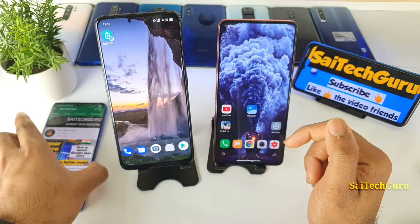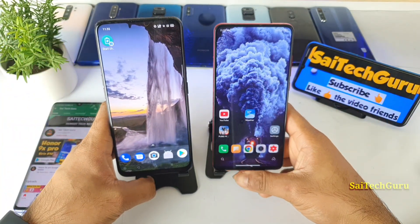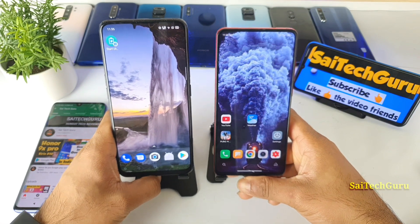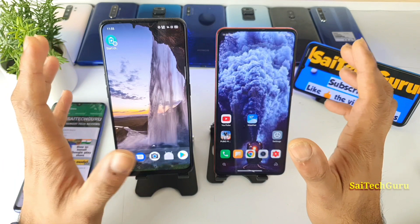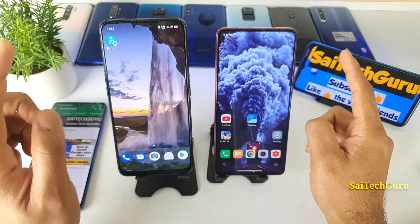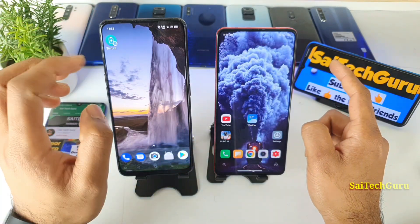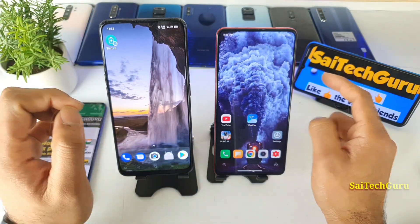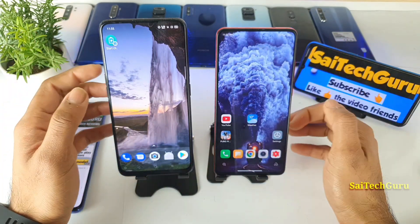Let's get started with the Face ID unlocking speed test between both the phones. One thing I need to clarify is that from day one until now, Realme X has been a very fast and reliable Face ID unlocker, with many built-in functionalities. Whereas the Redmi K20 Pro doesn't have as much customization or options.